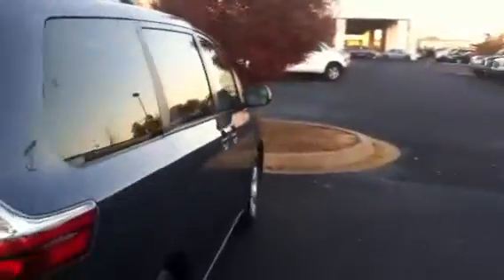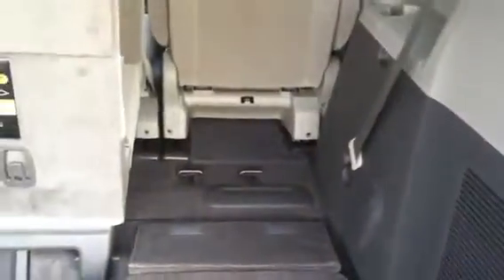You have your dual power sliding side doors. Here you also have your third row seat that is a 60-40 split that will actually fold down and give you extra cargo area if you need it.